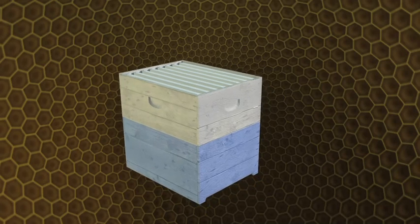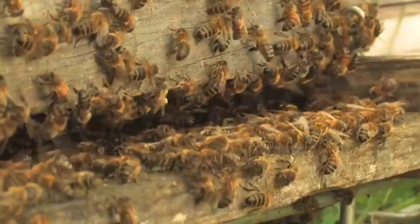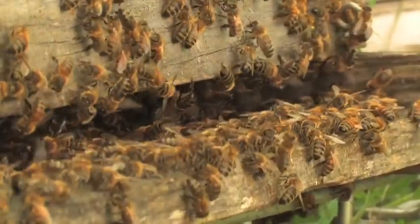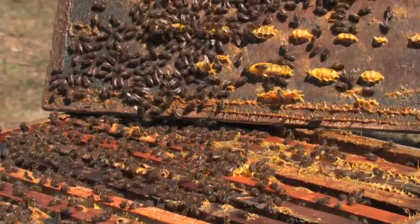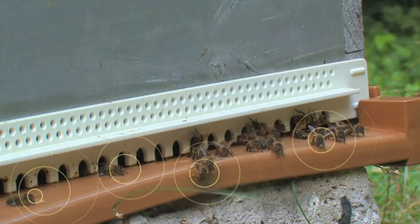To protect the hive from bad weather, it's all covered by a roof. A hive contains an average of 20,000 to 80,000 honey bees. When there are so many of them, they need to communicate to work effectively. So honey bees emit pheromones — it's like using different perfumes to transmit all their information.